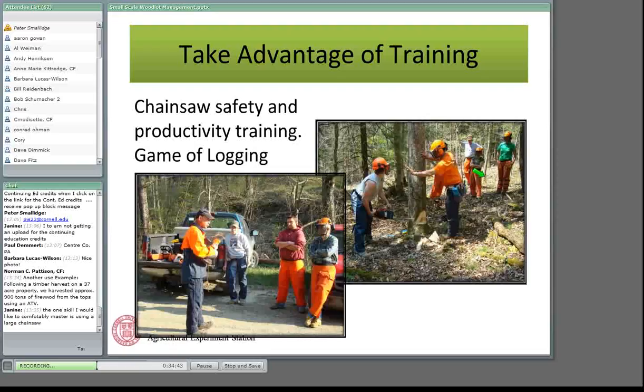Janine, if you can find access to a Game of Logging training — if I remember correctly you're in Chenango County — in central New York there are Game of Logging trainings offered every year. Your local extension office can help, or you can contact me directly and we can get you on our Game of Logging email list. For those of you in New York who host Game of Logging, let me know and I'll be happy to help advertise it. I offer them because I think it's essential that landowners have access to this type of training.